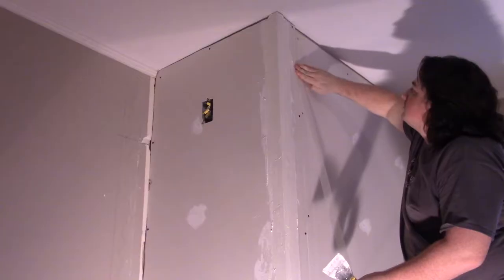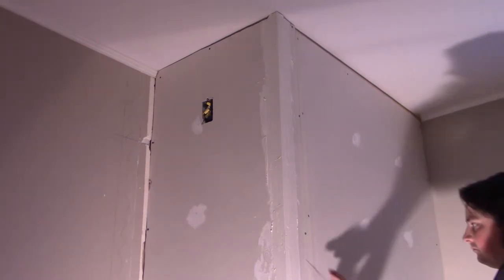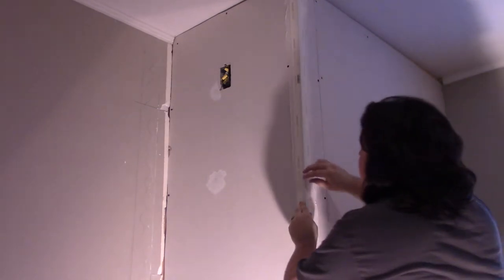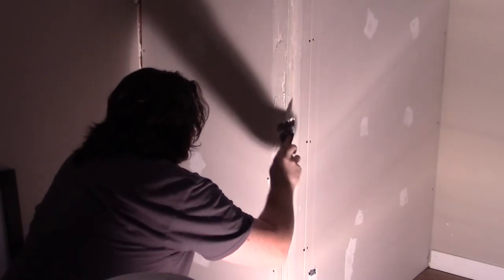I don't like drywall or plaster — it's coarse and rough and irritating and it gets everywhere. My plastering strategy is basically to slap it on in excess and sand down to flush where I need, then repeat as needed. Screw holes are easy enough; seams are a bit more of a pain. I prefer using the mesh tape — I've never been able to get paper tape to stay down properly and always end up with bubbles. For outer corners I'm using a corner bead, which is basically a paper-backed length of angled metal that protects the corner from damage.